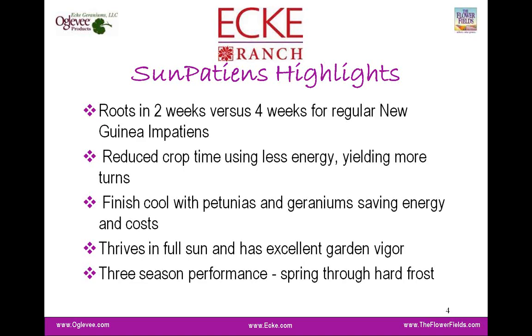Because of its vigor, this crop will grow faster and use less energy, freeing up your greenhouse space a little bit faster. What we love about the Sun Patients is it's not like the New Guineas — this can be grown cooler, with just about everything else in your greenhouse, including geraniums. It gives you the ability to mainstream this crop into your greenhouse without needing specialized conditions to be successful.